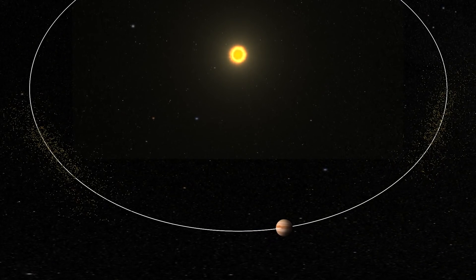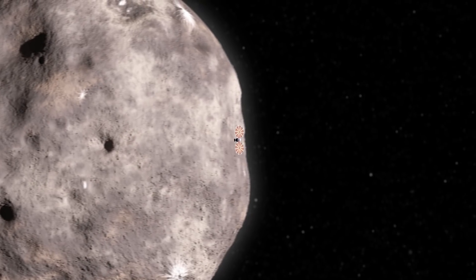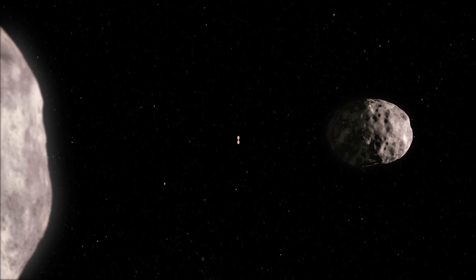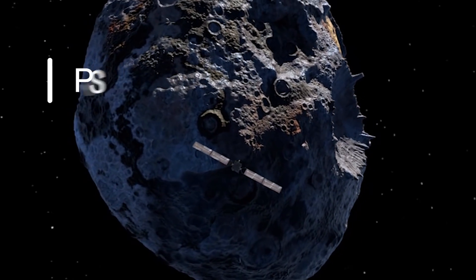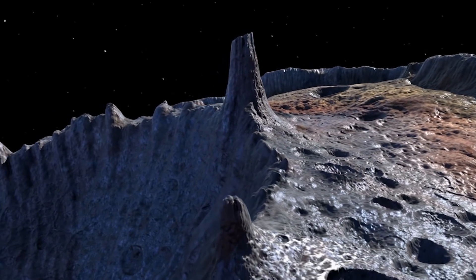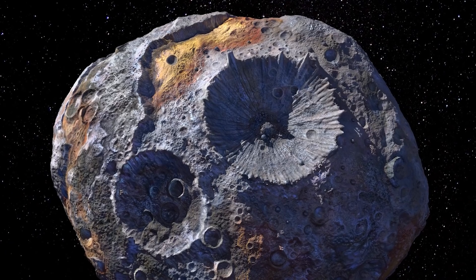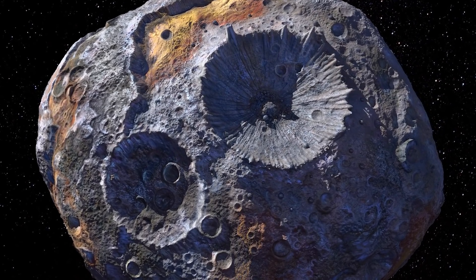We have asteroids that are near Jupiter. The Lucy mission, which is going to launch this year in 2021, is going to study those special asteroids that are trapped in Jupiter's orbit. Then next year we have another mission called Psyche, going to a particular asteroid called Psyche that looks to be made mostly of metal — of iron. It may actually be the exposed core of a small planet that may have had its crust blown off by an impact, leaving that metal core that we can see.